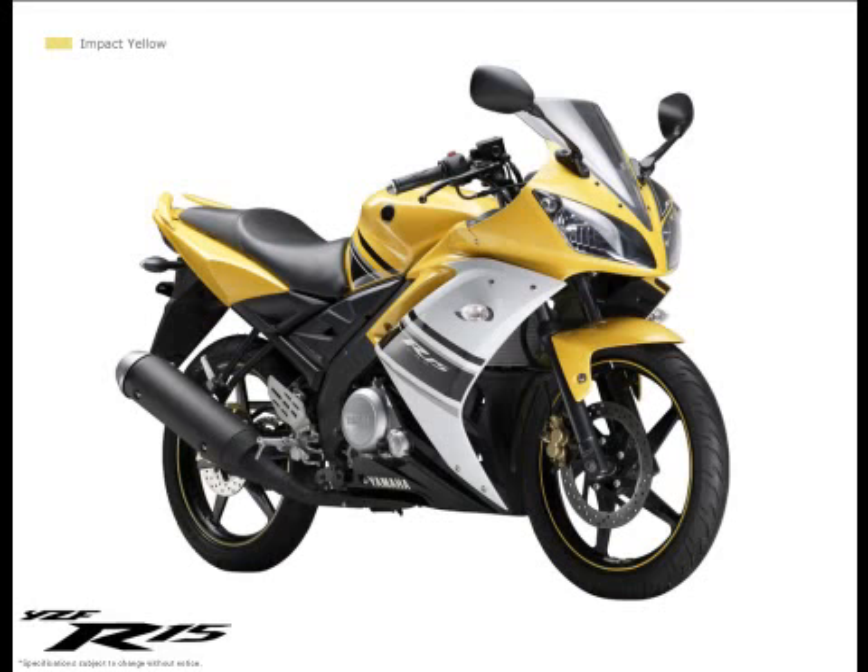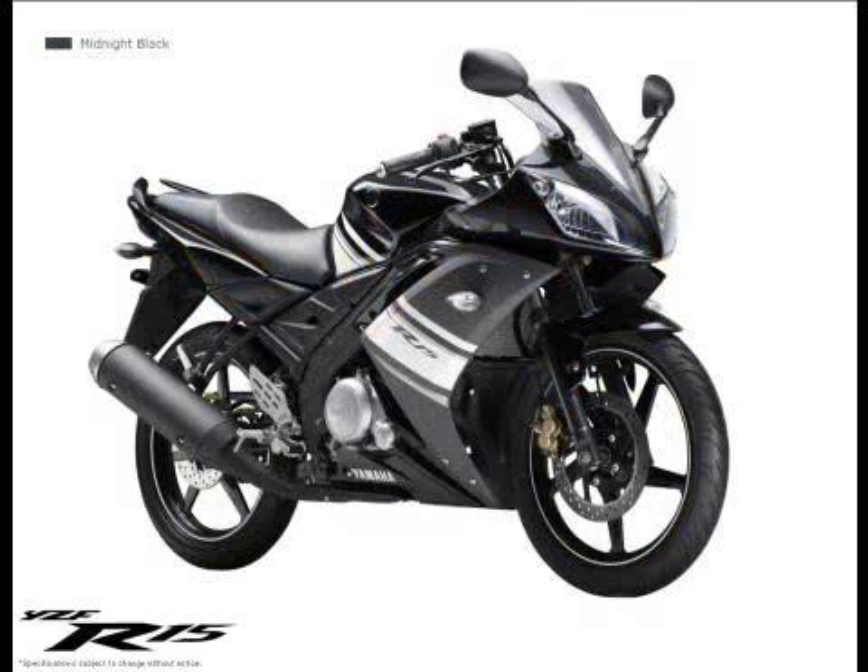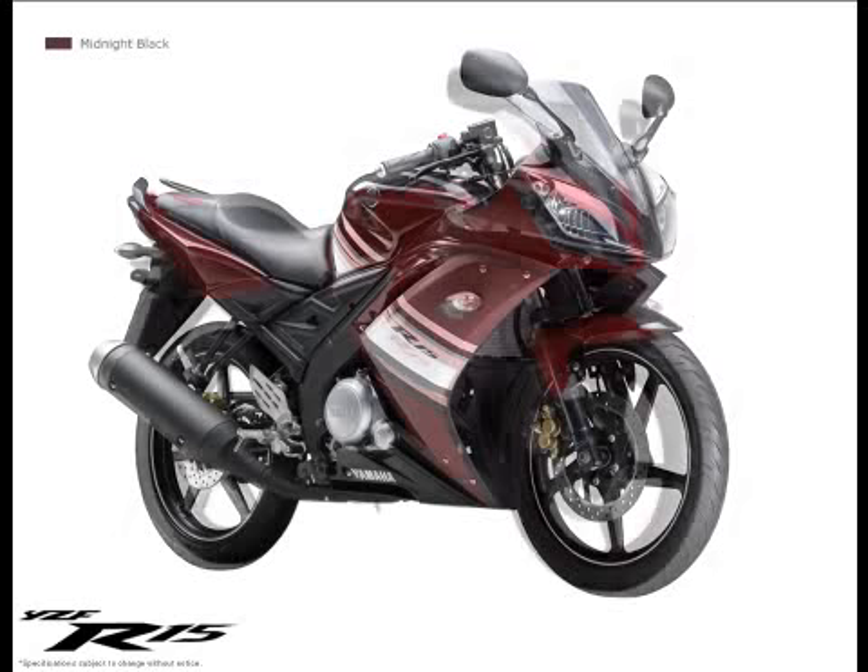The Yamaha R1 and Yamaha R6 are equipped with under-cowls that are based on the image of a diffuser, to give them the best form for air management. This spirit has been directly inherited by the Yamaha R15.